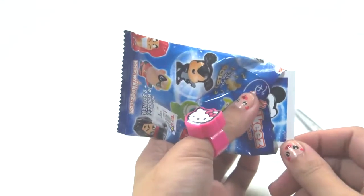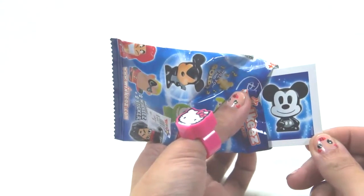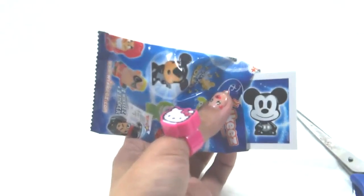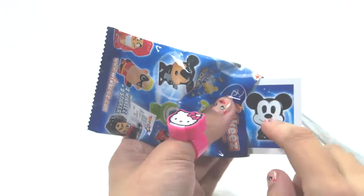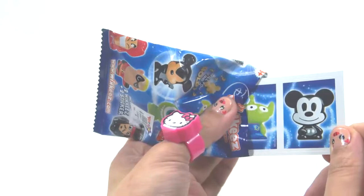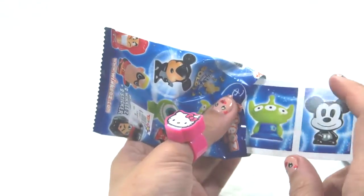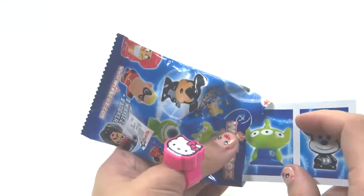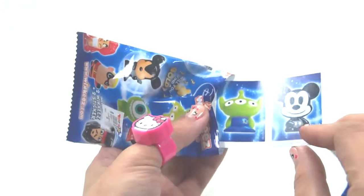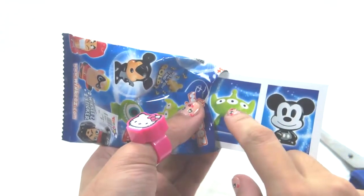Does it look familiar to you? Whoa! We have Mickey — Retro Mickey! This is our first sticker. We have the alien! The alien! This is from... Toy Story! Retro Mickey and the alien from Toy Story.